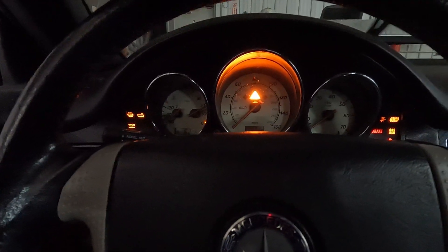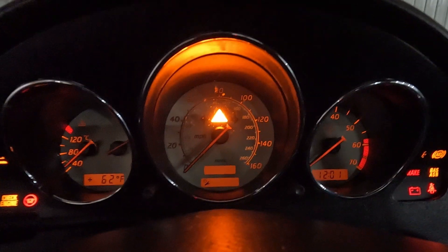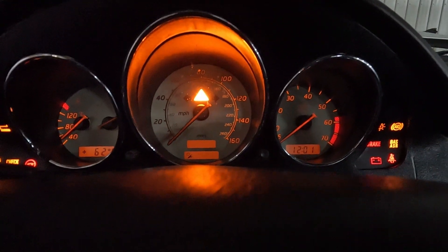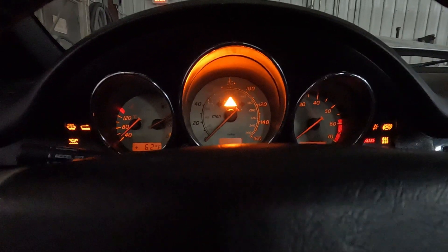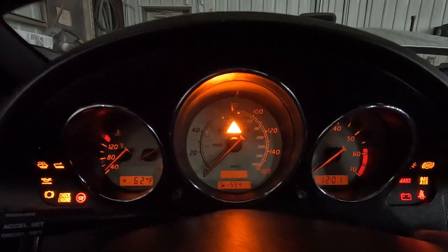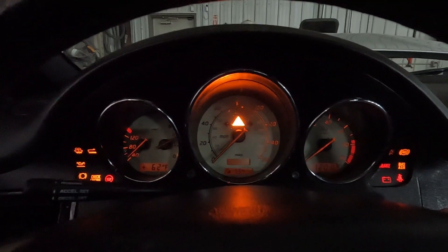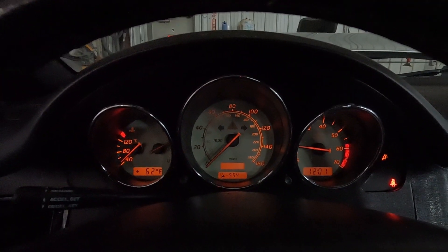Let's see if we can turn our lights on to try to get the gauge cluster to light up here. Low mileage car. I'll turn it on — we'll see if we can start. It does actually run.